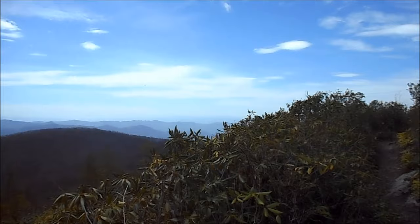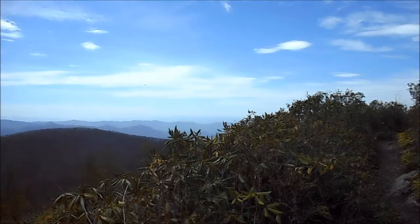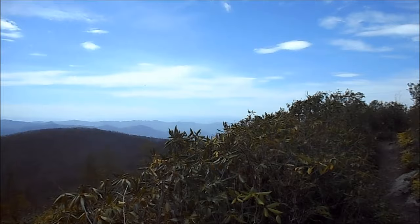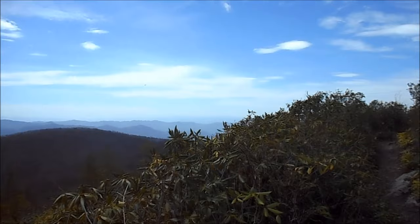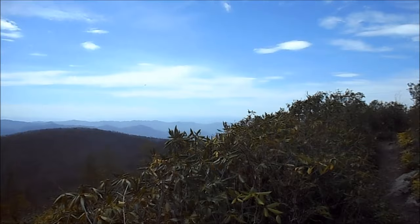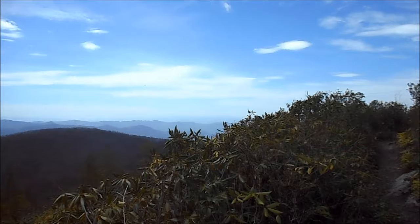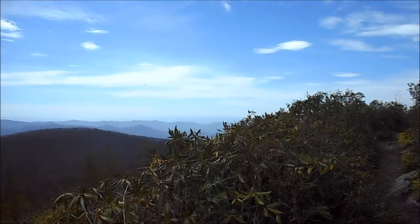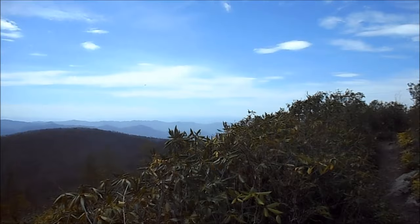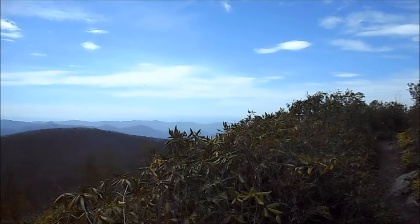Day 37. Here's my water source for the morning — a little piped spring. Already filled up and getting ready to hit the trail. It's windy and looks like rain may be moving in sooner than Friday. We'll see. Back on the trail getting an early start this morning, about 8:30. I'm gonna try and do about 10 or 11 miles today, picking it up a little bit from yesterday.